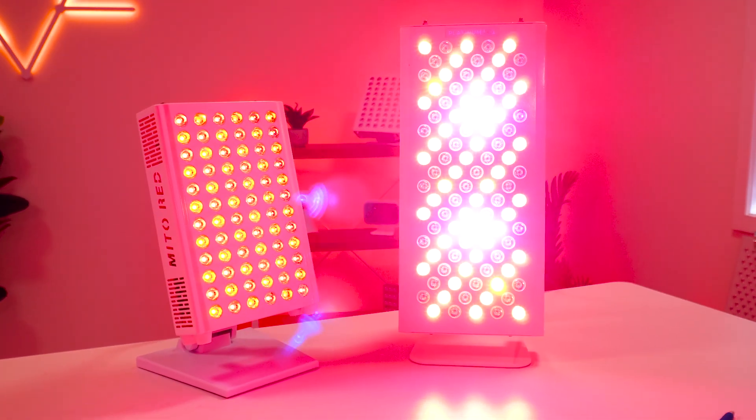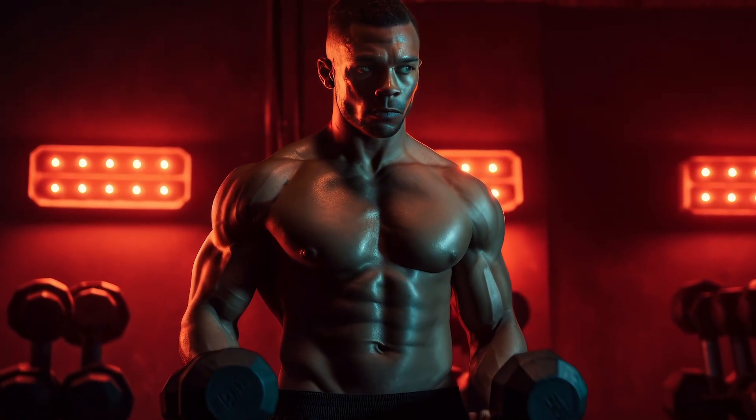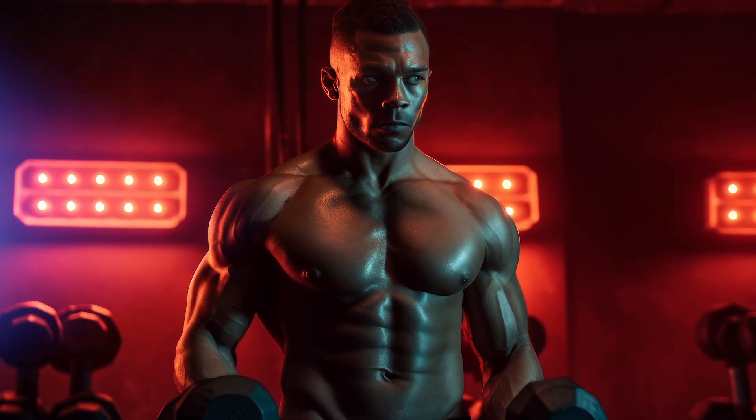Bottom line: red light therapy works. It works for so many things, and it's now clear that it works for sports performance and recovery as well. But there's no exact standardized protocol in terms of how to use it to get the best gains, and even if there was, it doesn't necessarily mean it would work for everyone given training differences, recovery, body shape, body composition, and all sorts of factors. There are so many variables at play: time of day, dosing, power intensity, frequency of use, training modalities, the device you use, skin color, skin tone. And that's why even with thousands of studies, we still don't really know what is the best way to use red light therapy.